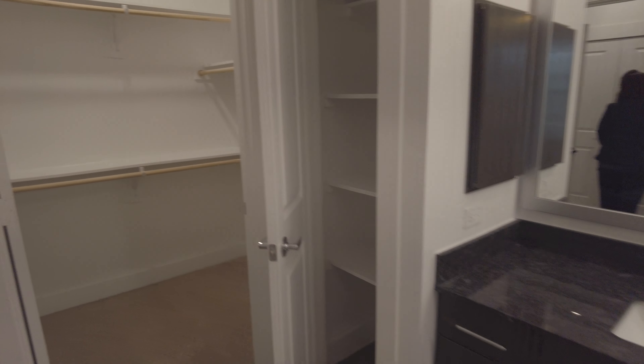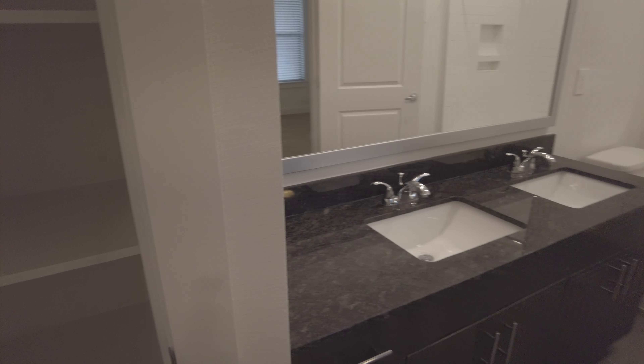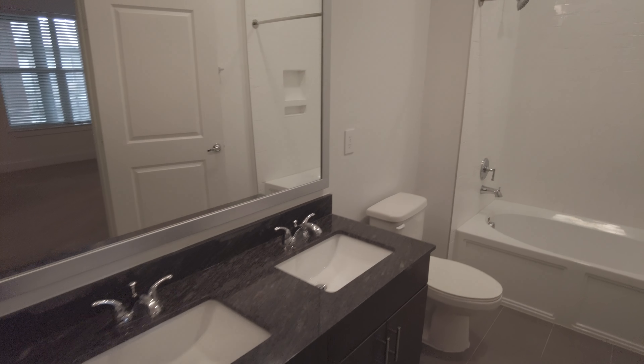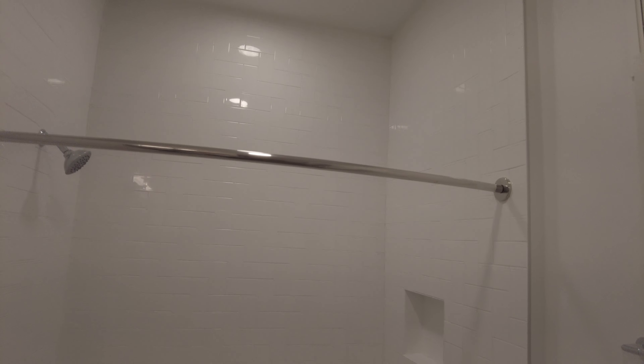Let's see the bathroom. Another great closet here — the closet is beautiful and big. And then you've got dual sinks here too, so that's all ready to go. Great shower as well, really tall. And a beautiful tub there too. This is great — love it.